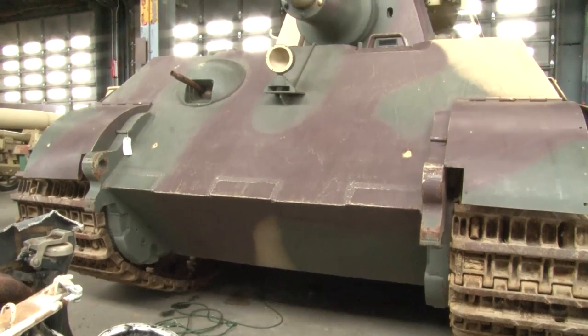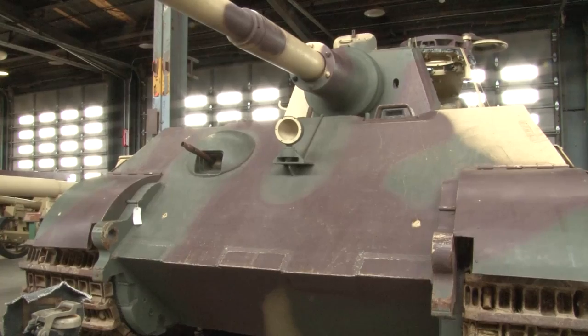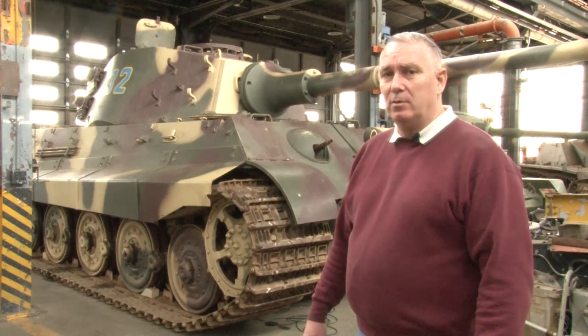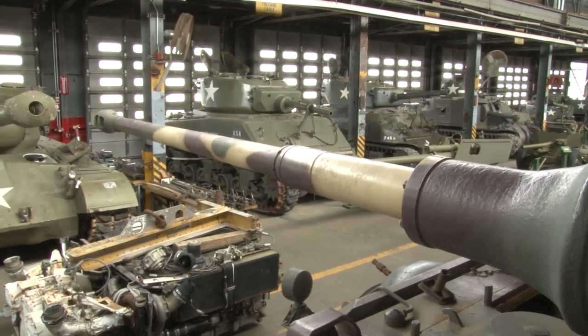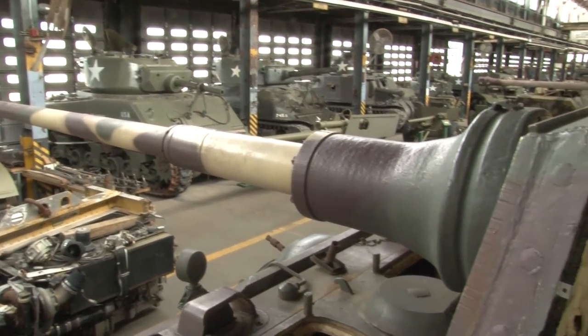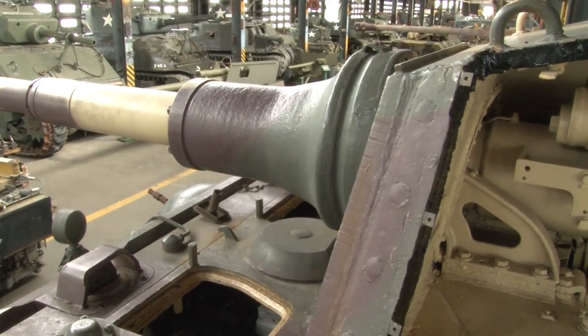Against a King Tiger, a Sherman does not stand a chance attacking her frontally. The King Tiger can kill a Sherman at 1,800 meters. That Sherman, with her 75mm, can move up right to the front glacis where the headlight is, generally fire a 75mm shell point blank, and have almost no effect on the armor plating of this vehicle.